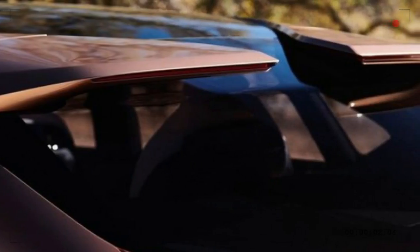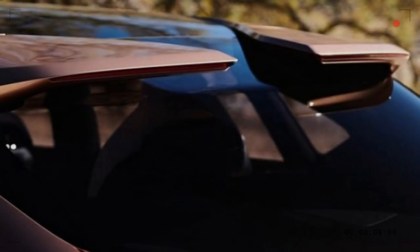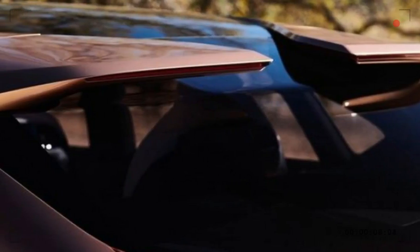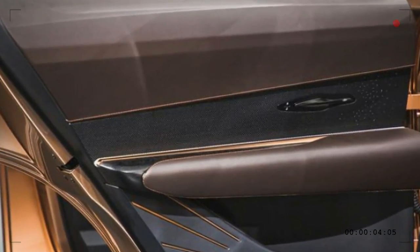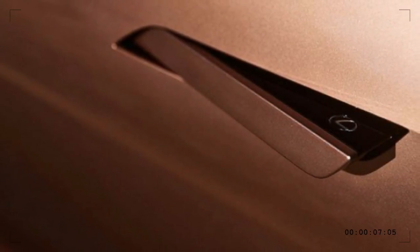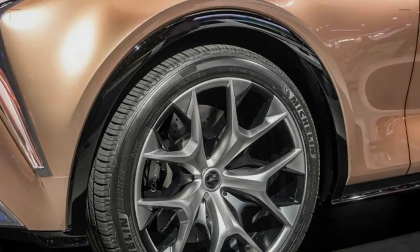The other exterior curiosity is the rear spoiler, which has a large gap in the center, while the liftgate glass appears to wrap up onto the roof. More typically for a concept, the LF1 also features flush door handles, which reveal a Lexus logo when they pop out, and rides on 22-inch wheels.